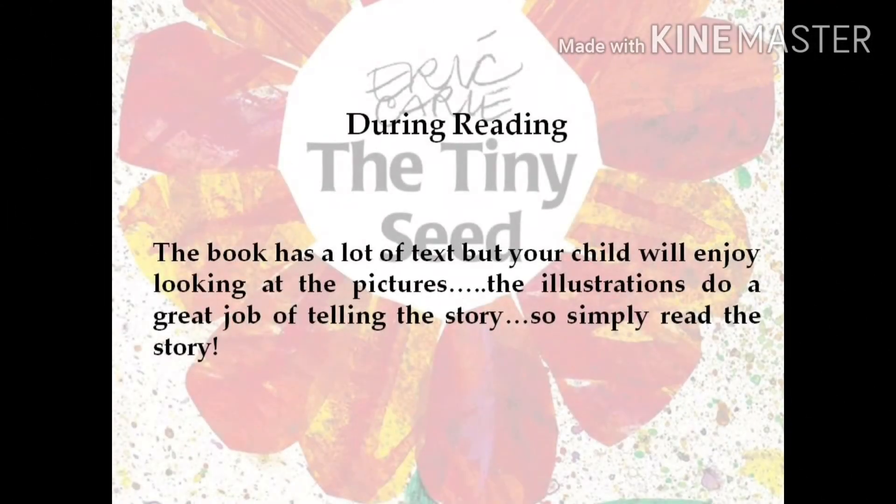The book has a lot of text, but your child will enjoy looking at the pictures. The illustrations do a great job of telling the story, so simply read the story.